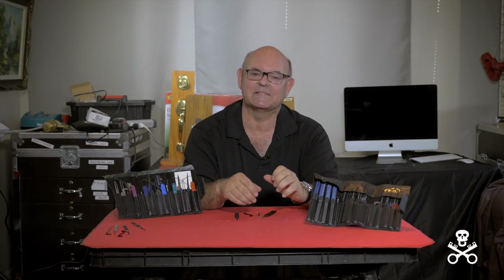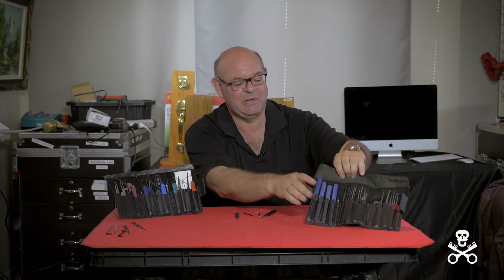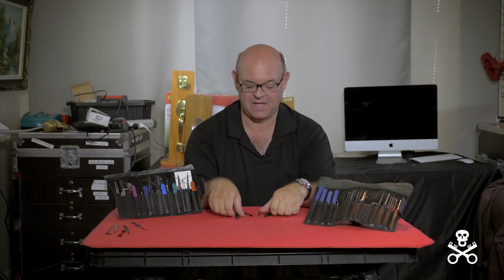I always get asked what my favorite picks are. I love all picks — I collect pick sets. Some of my favorites are the Peterson, but what do I use every single day? I use a right-hand hook and diamond.